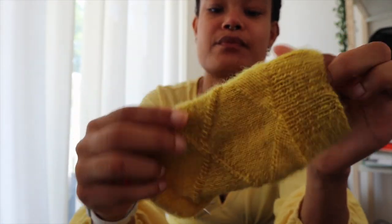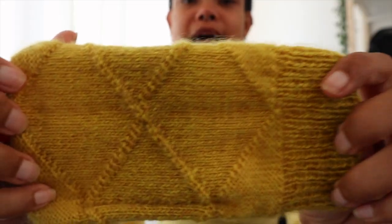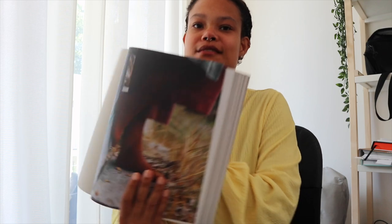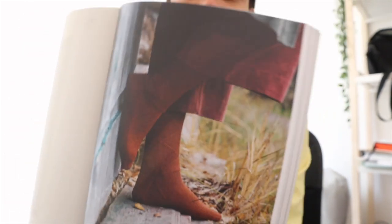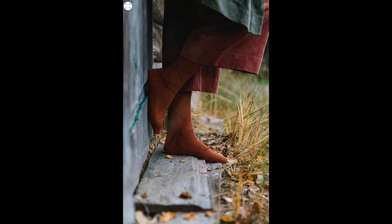Another WIP is the Bembe Socks — I finished the first one. It is a lot of knits and purls and it looks really nice so far. It's a pattern from the 52 Weeks of Socks book. I'll show a photo of the book so you can get an idea of what the finished product looks like. I'll also link every pattern I mention in the description below.